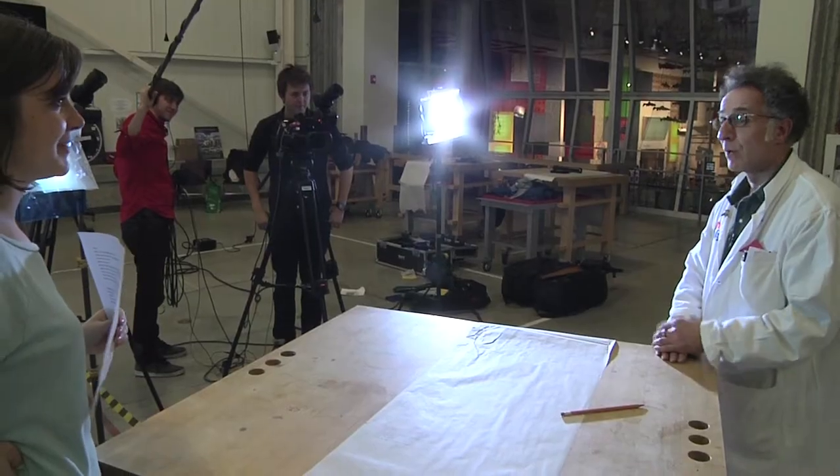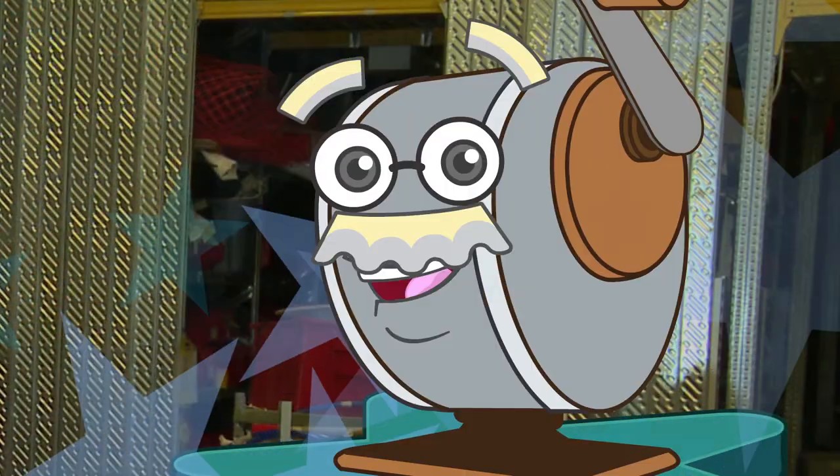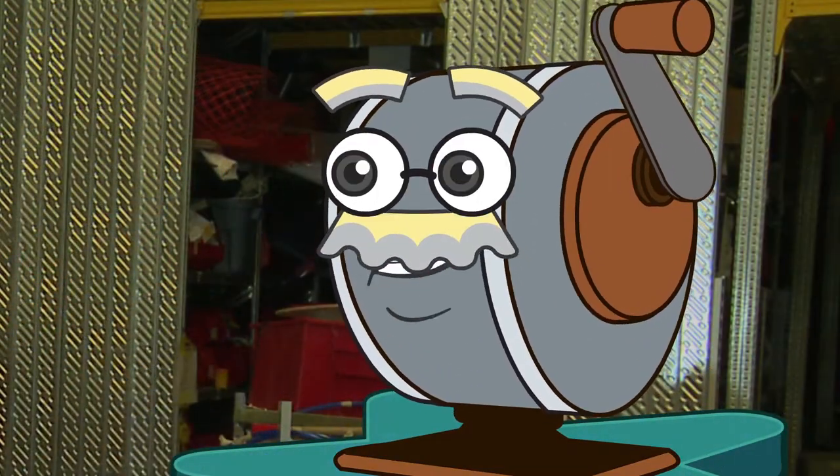Hey Gramps, welcome to the Ontario Science Center's Challenge Zone! Hiya Professor! Thanks for having us!